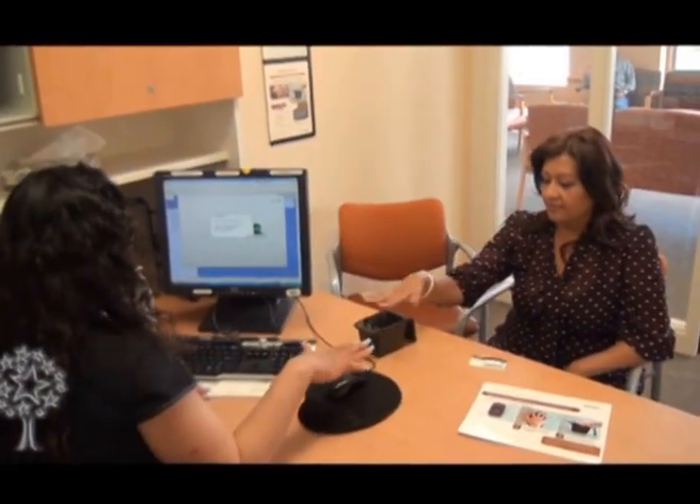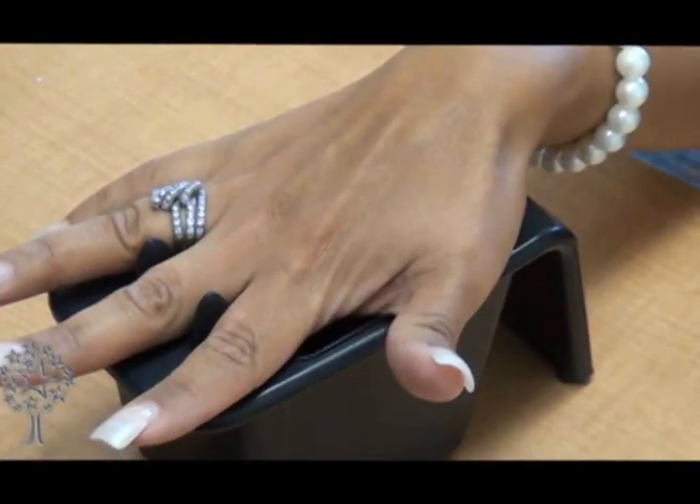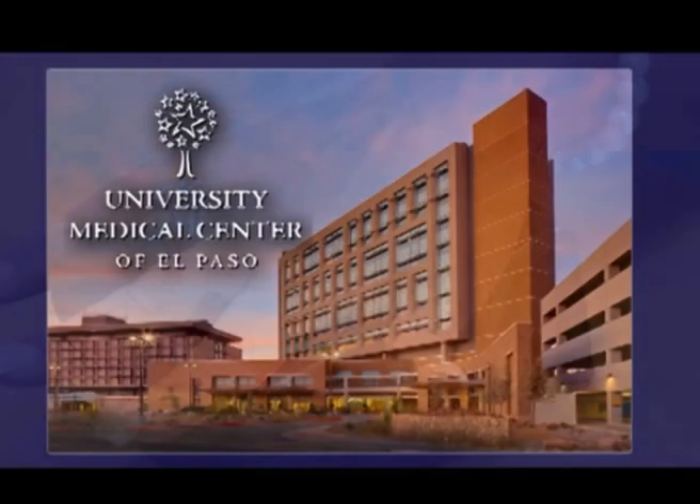We are the first in the region to deploy Patient Secure. There are other facilities nationwide that are using it at this time, but we're the first in the region.